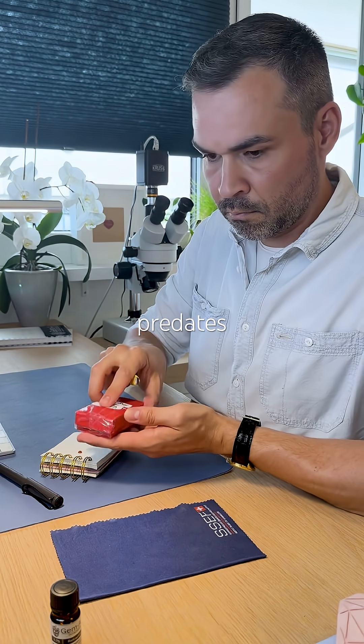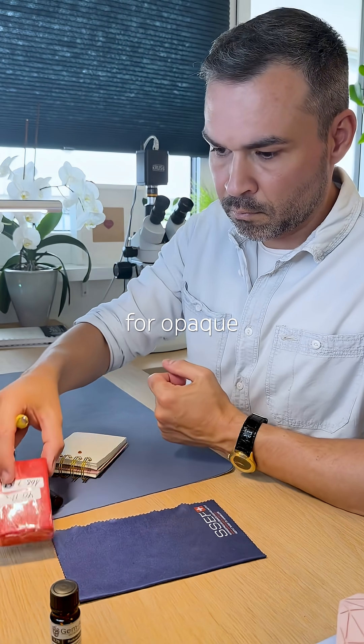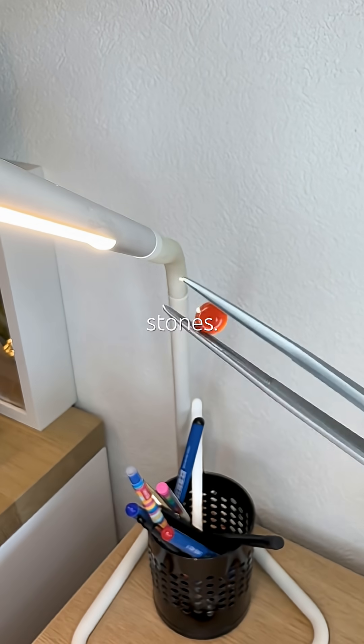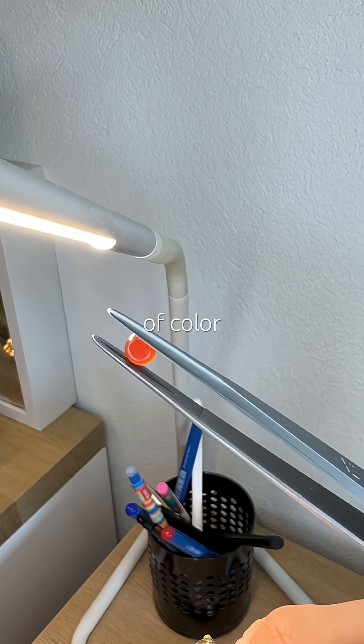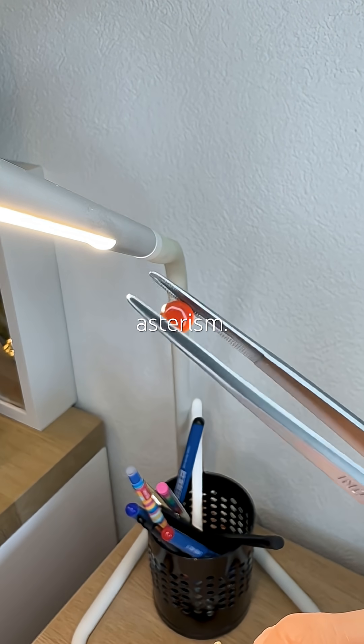This style actually predates faceting and it's still common for opaque or translucent stones. It's perfect for showing off optical phenomena like play of color, chatoyancy, or asterism.